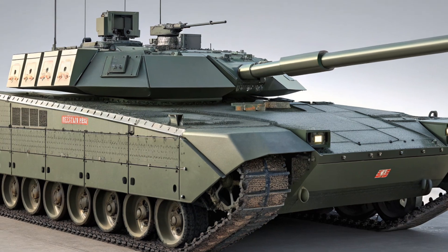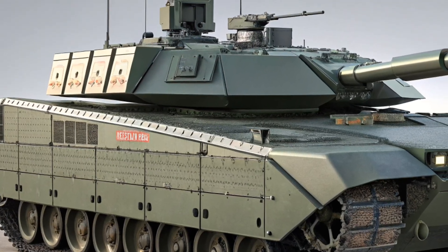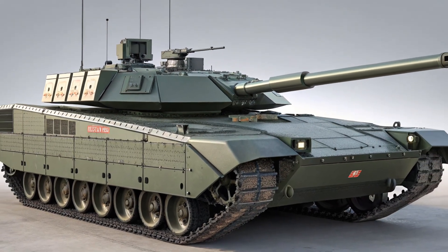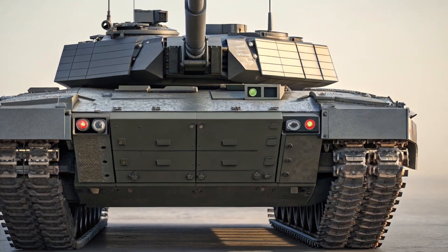So, is the 2025 Chevrolet Traverse worth the wait? If you're looking for a family SUV that blends modern tech, bold design, and serious versatility, this just might be the best Traverse yet. Whether you're commuting during the week or hitting the road for a family getaway, it's built to do it all — comfortably, confidently, and with style.